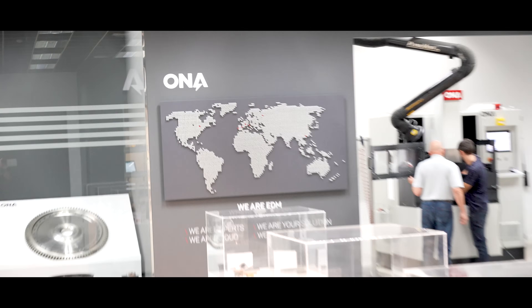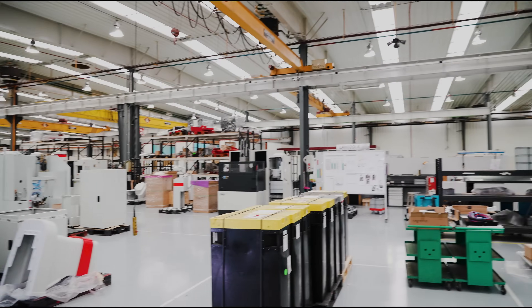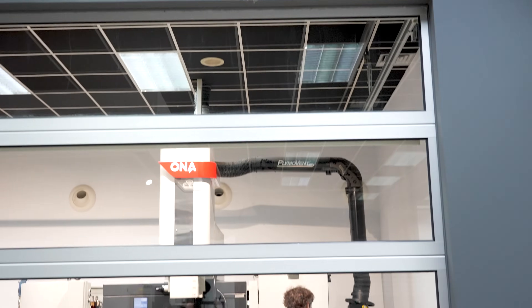We're in Spain. And guess what? They have manufacturing going on at the highest level. Today we're at Ona — Ona EDM, the oldest active EDM manufacturer in the world. And I've been given permission to give you guys an intimate tour.